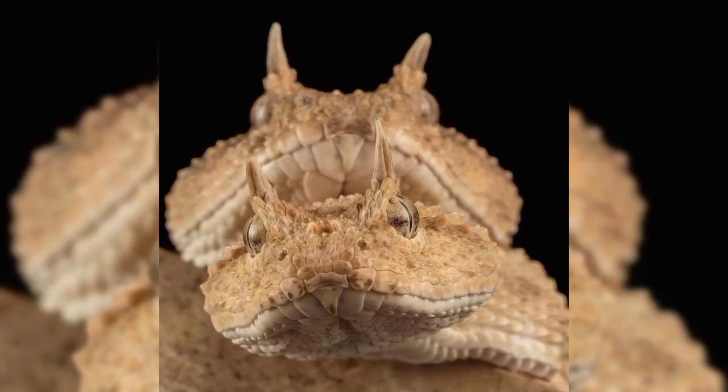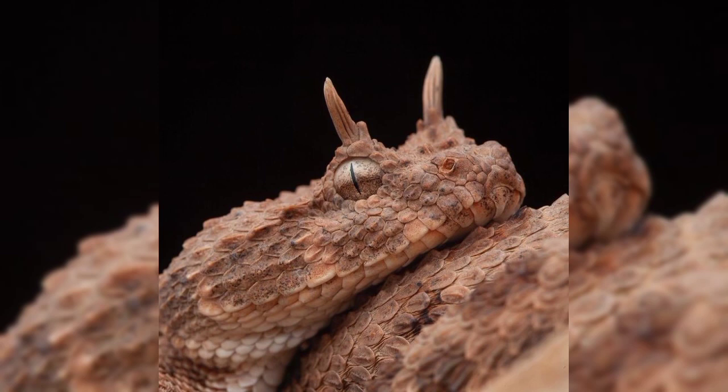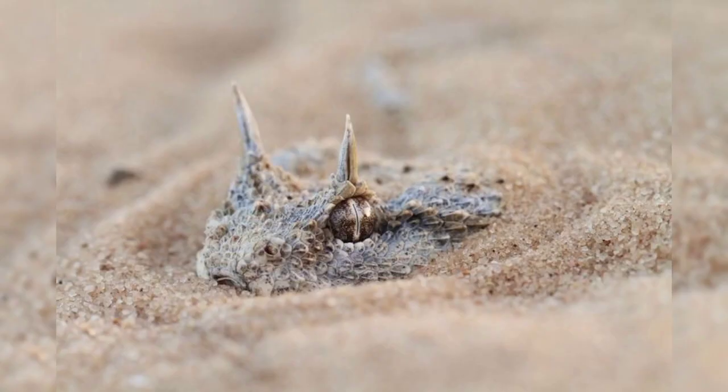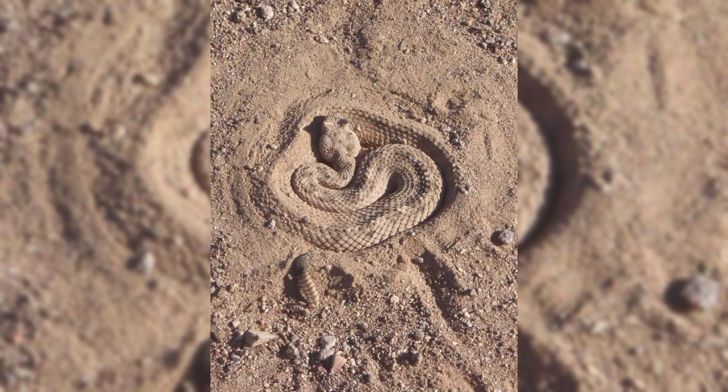The horned viper snake is not very big. It's usually between 30 and 60 centimeters long, which is about the length of a ruler or a small guitar. The female snakes are bigger than the male snakes.